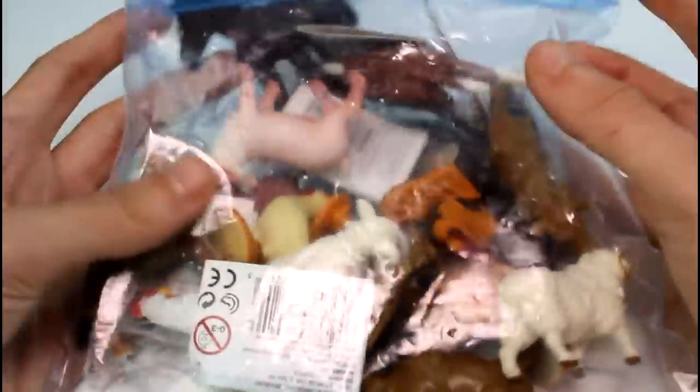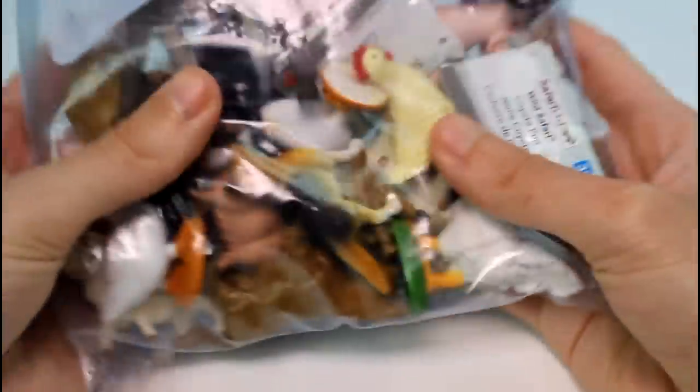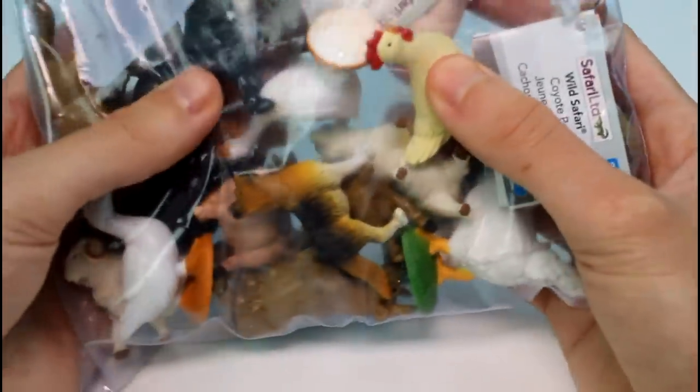Hey guys, welcome back to another Thrifty Finds video. Today I have this little bag of animals. This whole entire bag was a dollar at a garage sale. Garage sales are pretty awesome. I mostly got them for these chickens in here.